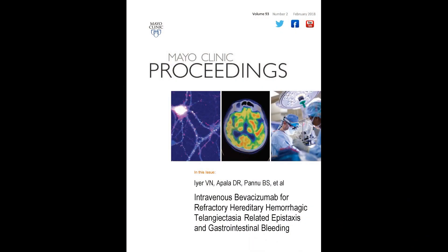The title of the article is the use of intravenous bevacizumab for the treatment of severe HHT-related bleeding. HHT stands for hereditary hemorrhagic telangiectasia, also known as Osler-Weber-Rendu disease.